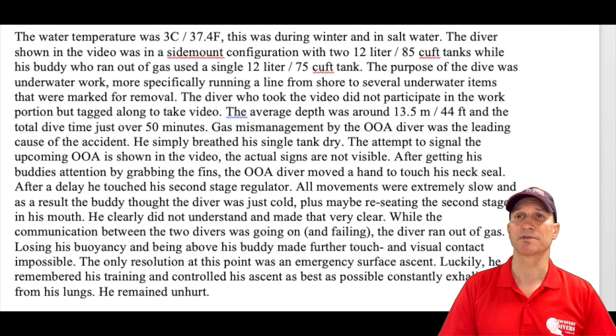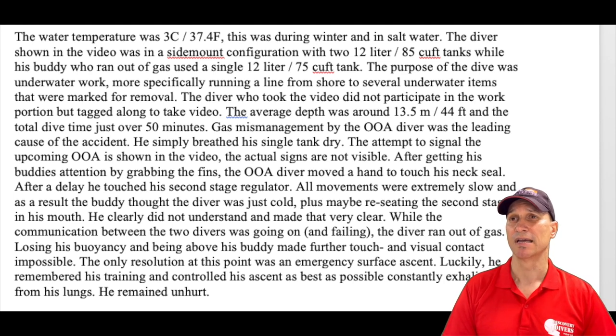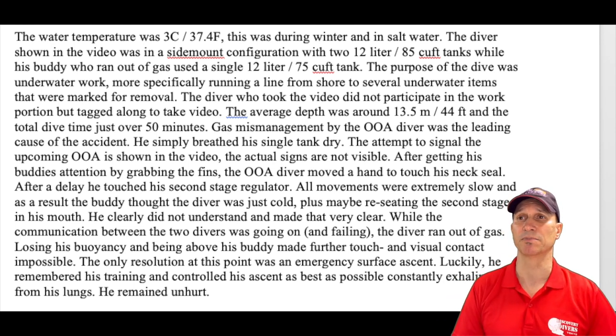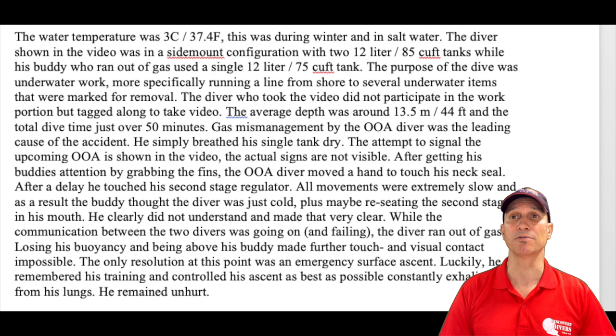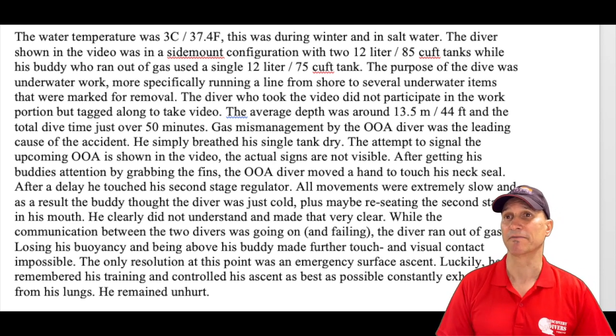The text reads: the water temperature was 3 degrees C or 37 Fahrenheit. This was during winter and in saltwater. The diver shown in the video was in a sidemount configuration with two 12-liter or 85 cubic foot tanks, while his buddy who ran out of gas used a single 12-liter. It says 75 cubic foot — I'm sure it was 85 also.